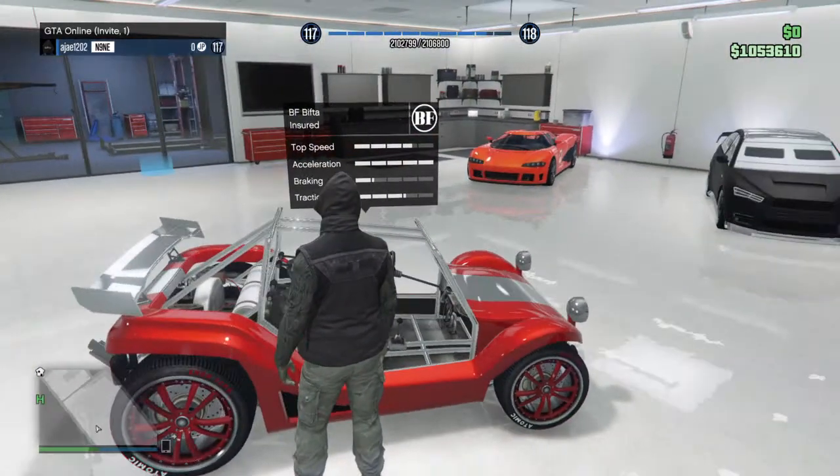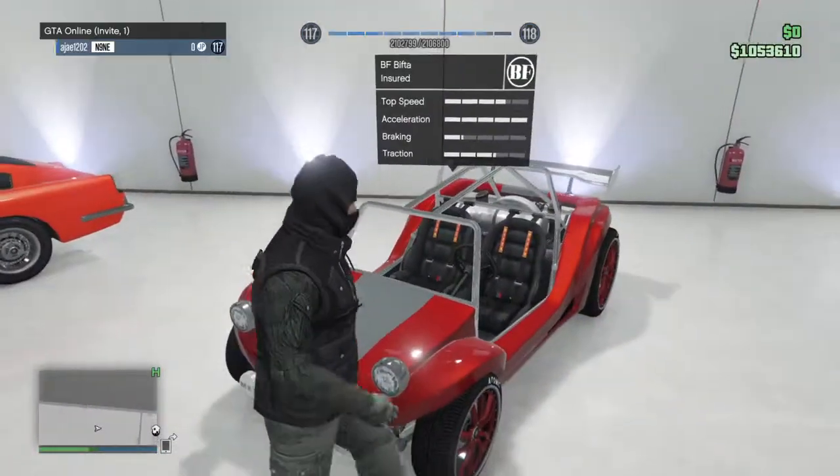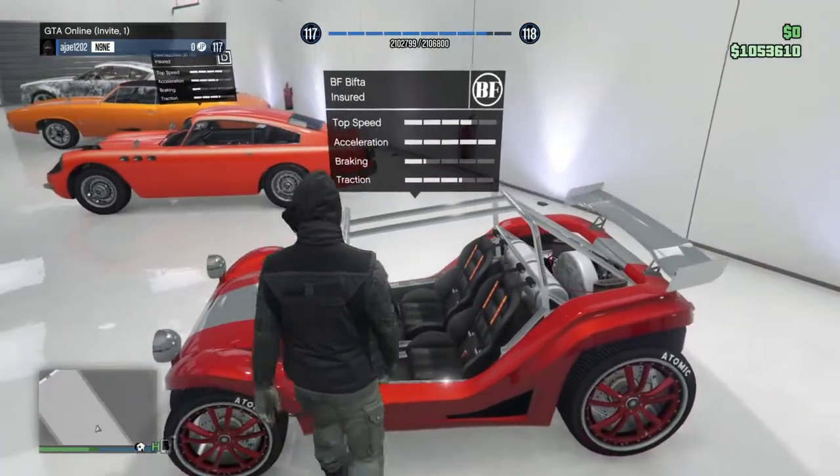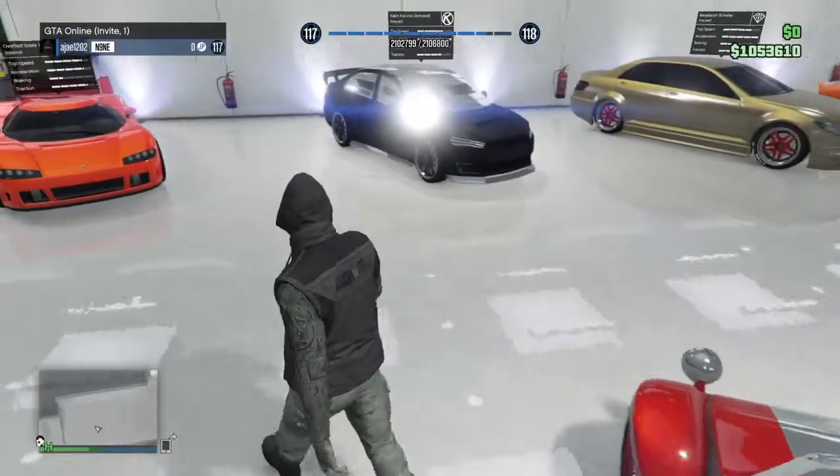Next we have the BF Bifta. This is just a really fun car to drive around in — super nice. I recommend getting this car if you want to have a good time drifting around off-road.